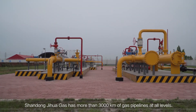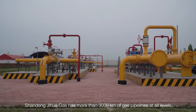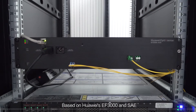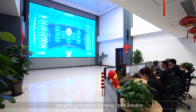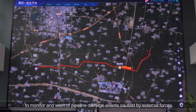Shandong Zhihua Gas has more than 3,000 kilometres of gas pipelines at all levels. Based on Huawei's EF3000 and SAE, Zhihua built an intelligent, comprehensive management platform integrating Huawei's sensing optics solution to monitor and warn of pipeline damage events caused by external forces.